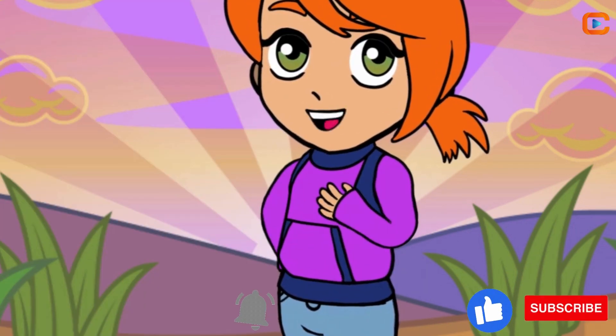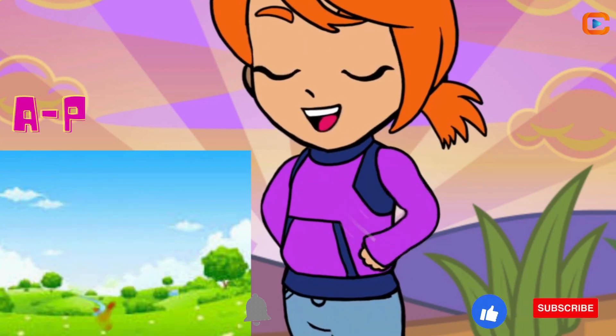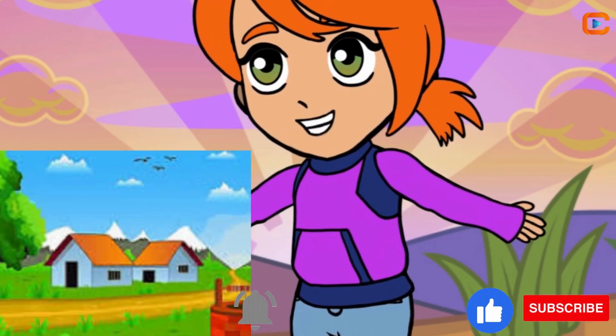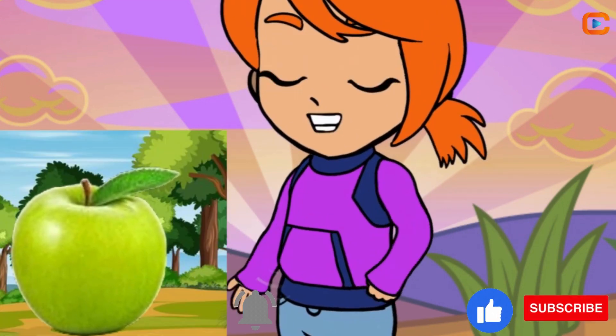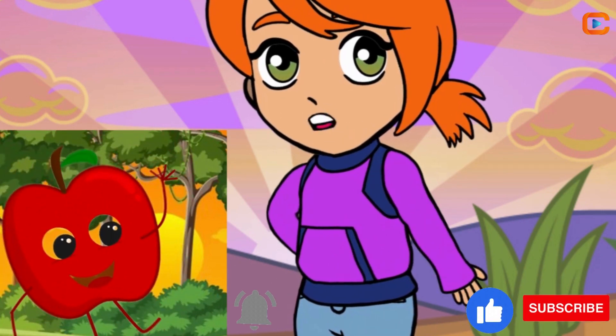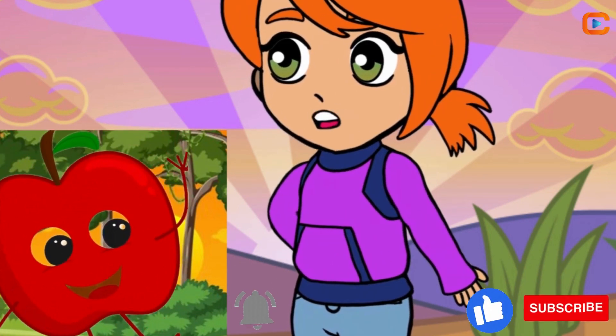First up on our list is the mighty apple, A-P-P-L-E, crunchy and sweet, just like my favorite cookies. Did you know apples come in lots of colors? Red, green, and yellow — like a rainbow on a tree.